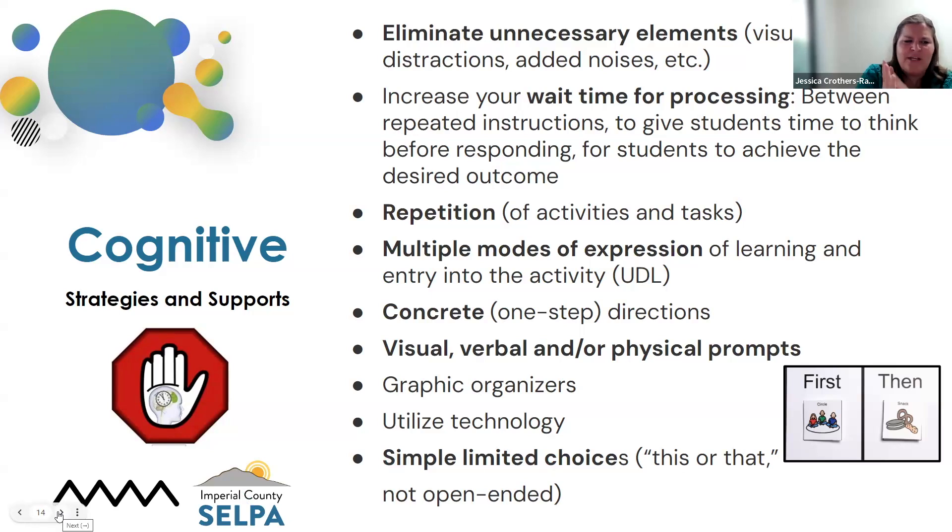We also have graphic organizers and simple, limited choices. In the beginning when we're first getting to know our students — and beyond that — we really want to limit the amount of choices, not leaving it open-ended. Instead of saying 'What do you want for lunch?', provide them choices: 'Do you want pizza or hamburgers?' or 'Do you want to use a marker or a pencil?' — providing those choices rather than an open-ended question. It's easier to make a selection.